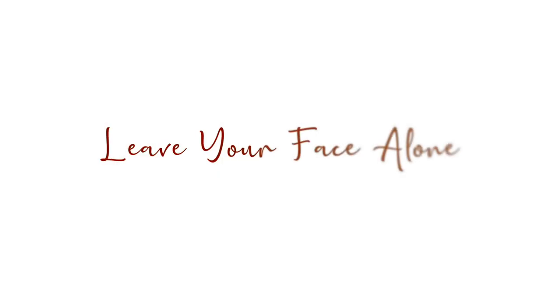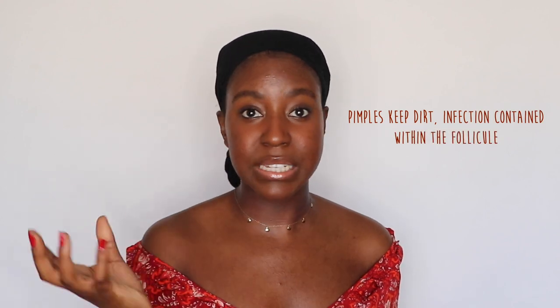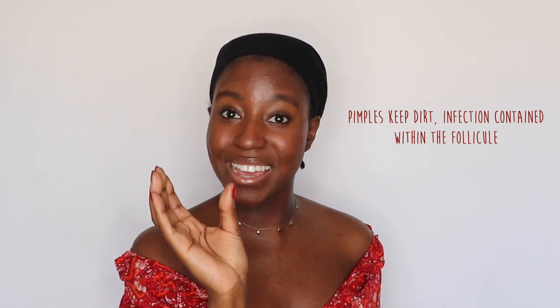Tip number three: stop touching your face. This involves picking, touching, rubbing, poking — everything you're doing to your face, please stop. There's something satisfying about squeezing a pimple, but picking at it or popping it is going to create more harm than good. The act of pushing a pimple out is actually usually pushing it deeper within the skin. The good thing about a pimple is that it keeps all the dirt, bacteria, and oil blocking your pore contained within the follicle.